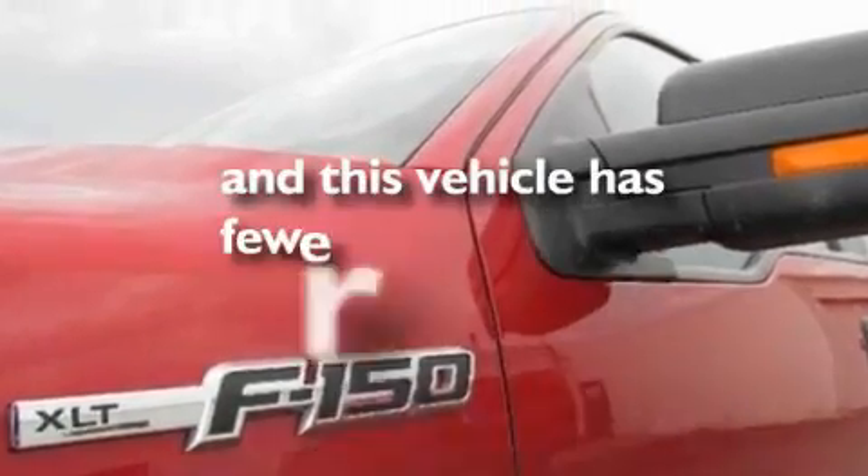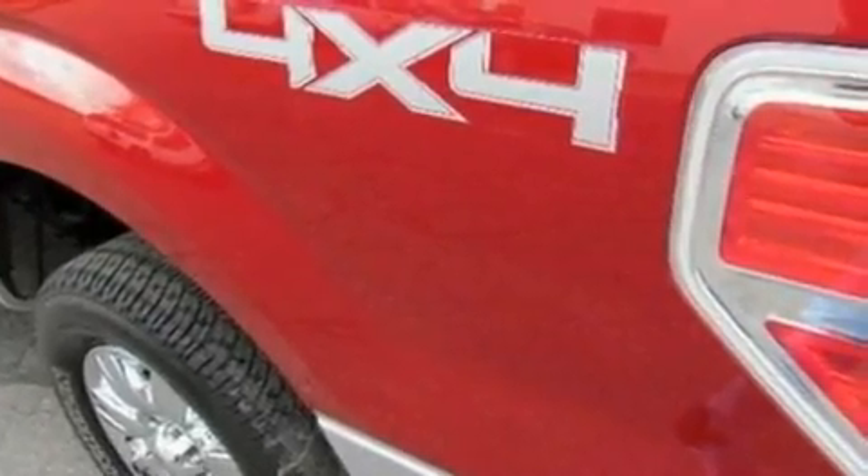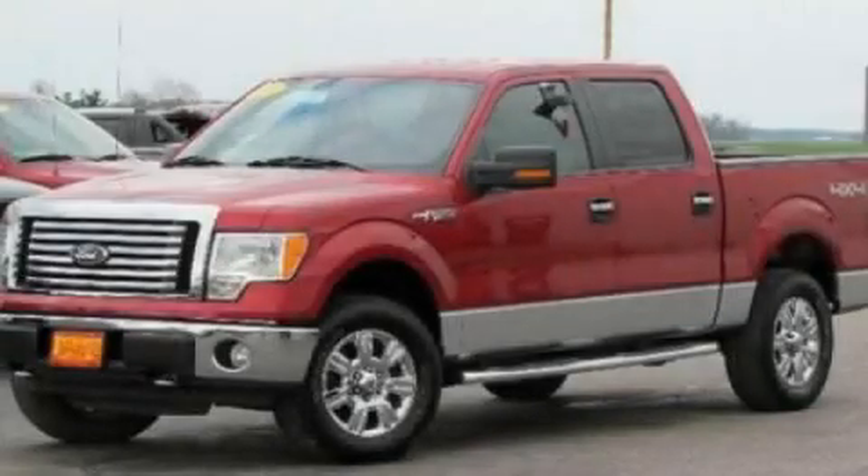This vehicle has fewer than 17,000 miles on the odometer. This vehicle is sure to sell fast. Call and arrange your test drive today.